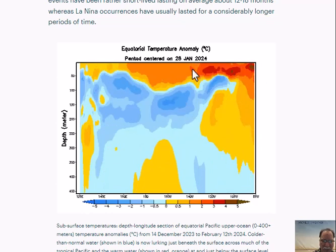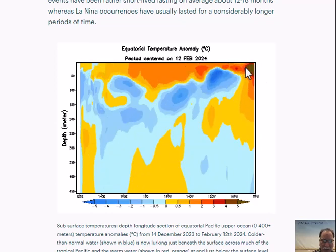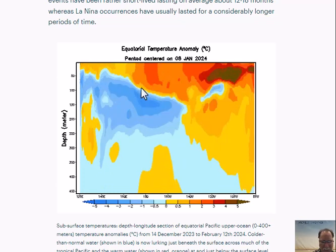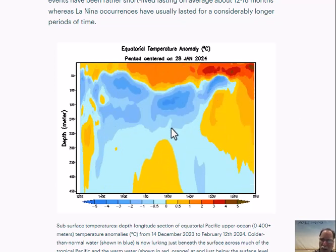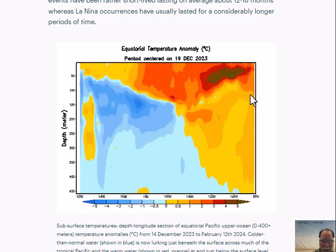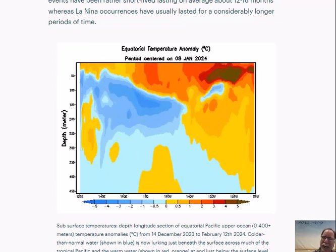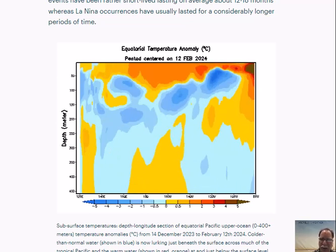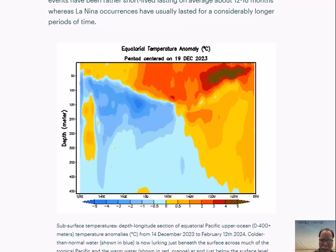Notice also the reds — the deep reds are fading away here in the last few frames. This is another sign that some upwelling of colder than normal water is bubbling up towards the surface, all indicative of the ending of El Niño and the soon-to-be La Niña out across the tropical Pacific Ocean.